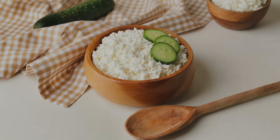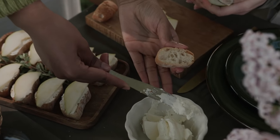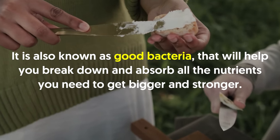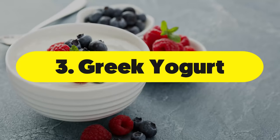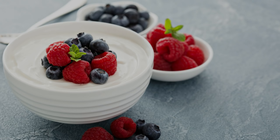When you eat casein, your blood amino acid levels rise slowly and stay elevated for longer than if you had eaten whey, the other dairy protein. Cottage cheese also contains live cultures — good bacteria that will help you break down and absorb all the nutrients you need to get bigger and stronger.